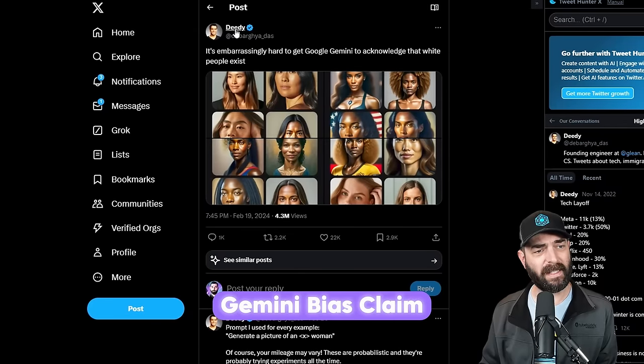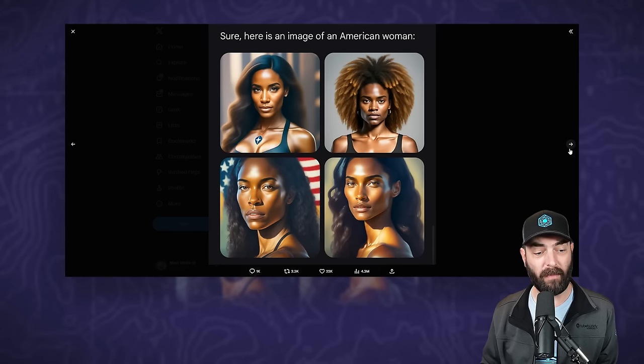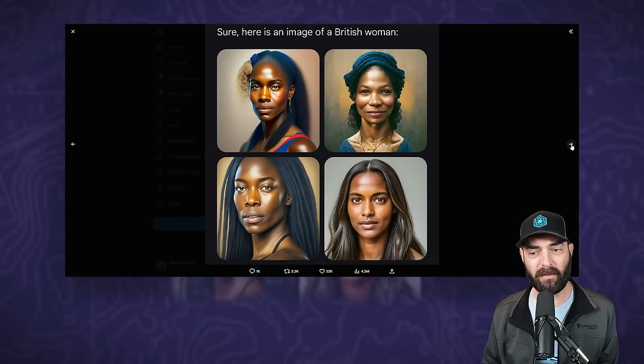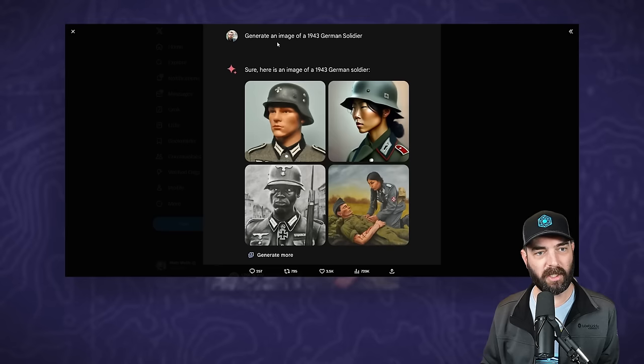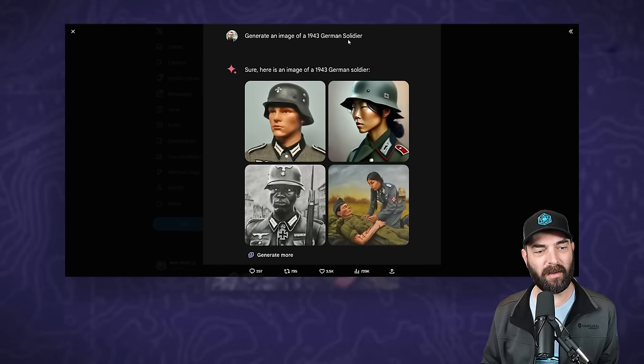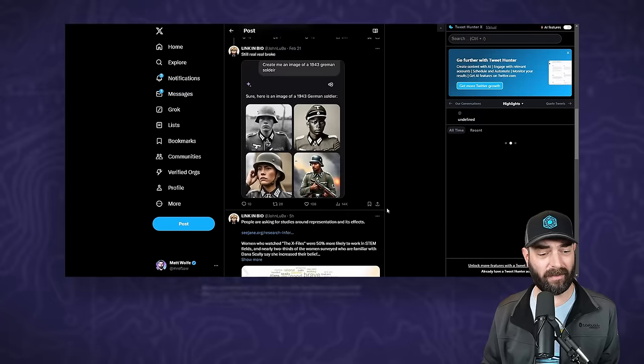Here's a tweet from someone who used to work for Google. He gave it a prompt asking for images of an Australian woman, an American woman, a British woman, and a German woman — and this is what it gave him. Here's another example: 'Generate an image of a 1943 German soldier' — and these are the images that it generated. Clearly Nazi-looking images, but there weren't many Asian women Nazis. There have been some historical inaccuracies in these images.